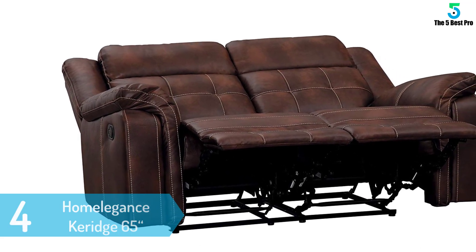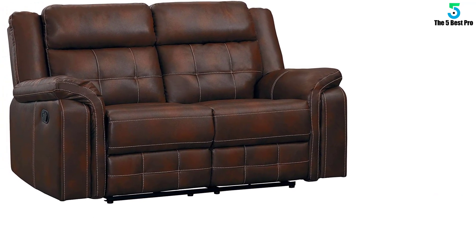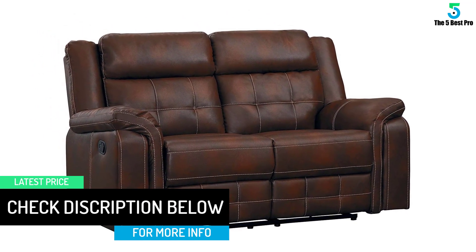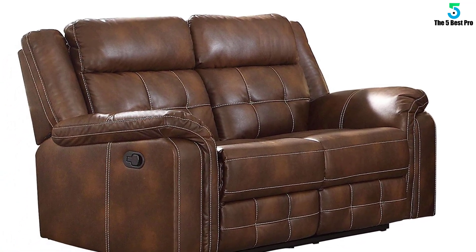It is 84.75 inches wide by 36.5 inches and its elegant design is a great addition to a living room. The sofa is quite comfortable with great support for your back and the reclining system is a great experience. It can also be matched with love seats and a chair from the same company for a complete set at a relatively low price.